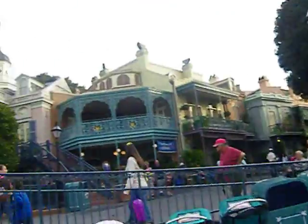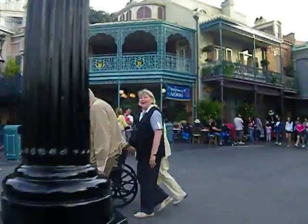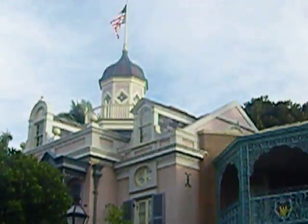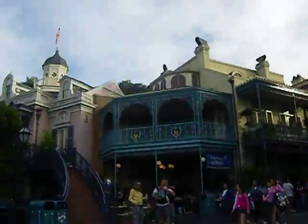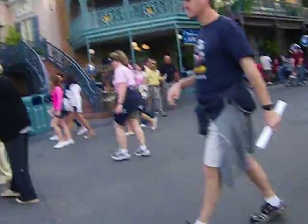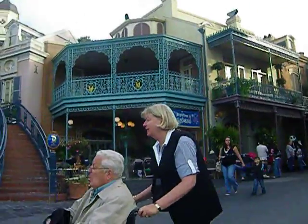Up ahead is some history. We have what's called the Disney Dream Suite. It was going to be a private dream suite for Walt Disney, however he died before it was completed. Now it is a suite used for the Disney Year of a Million Dreams giveaway. It's still there but people are not allowed in. If you'll notice, up on the rails it says WD and RD, representing Walt Disney and his brother Roy Disney.